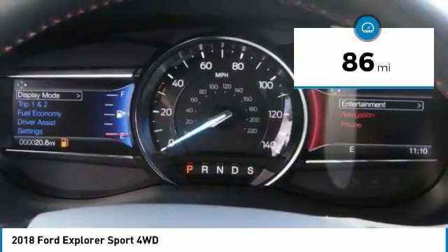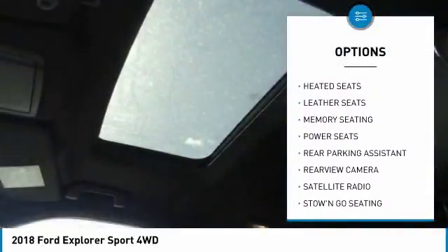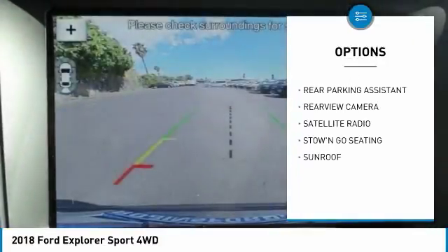Here are some of this vehicle's great options: backup camera, heated seats, Bluetooth, satellite radio, dual-zone climate control.